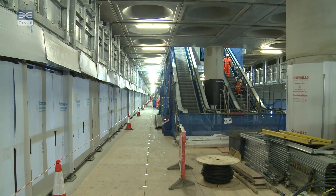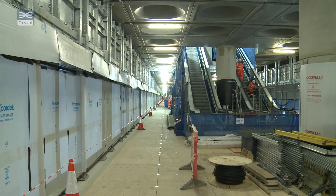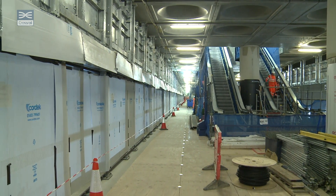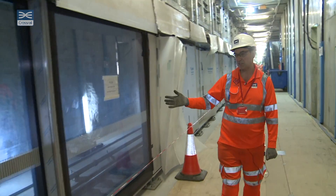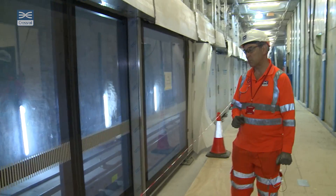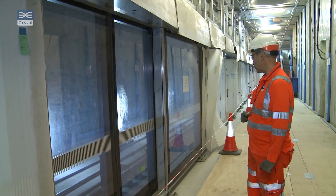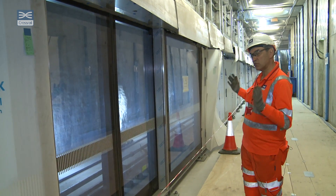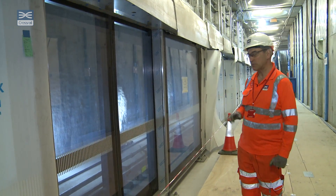At platform level there is a completion of the platform edge screens and doors. Here on my right you'll actually see one of the new doors. The protection has been removed, so you can see what it's going to look like. You can see a bit of track down there — you can imagine a train pulling up and people getting off.